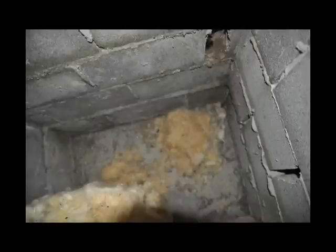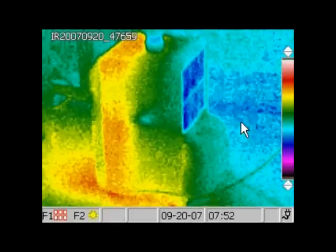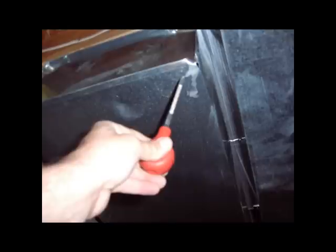He told the clients that they needed to dry out the hidden cavities or waterproof these hidden foundation areas. He also told the clients to run a basement dehumidifier to lower the basement humidity, to seal the basement cold air returns to minimize cold air return duct leakage, and to open several supply registers to help slightly pressurize the basement.